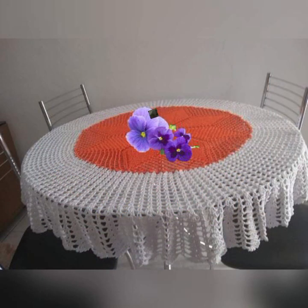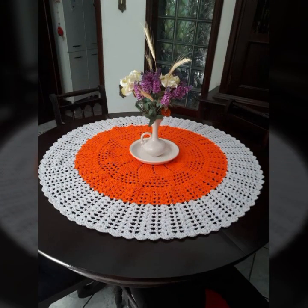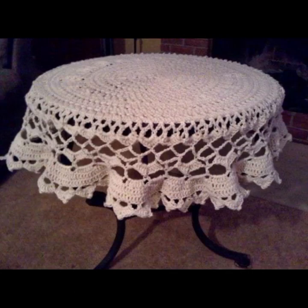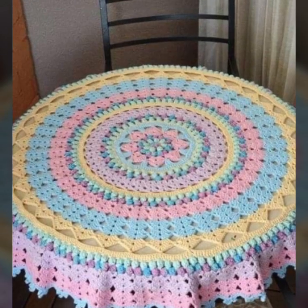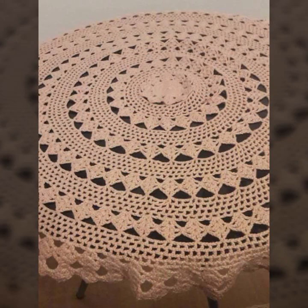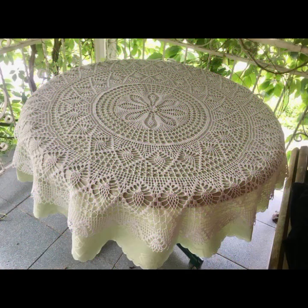You can easily make these very beautiful crochet table covers if you know crochet work. Most beautiful, most trendy designing ideas — easy to make, easy to wash. Beautiful and trendy crochet table covers you can make with matching backsheets, pillow covers, cushion covers, curtain designs, and mat designs.